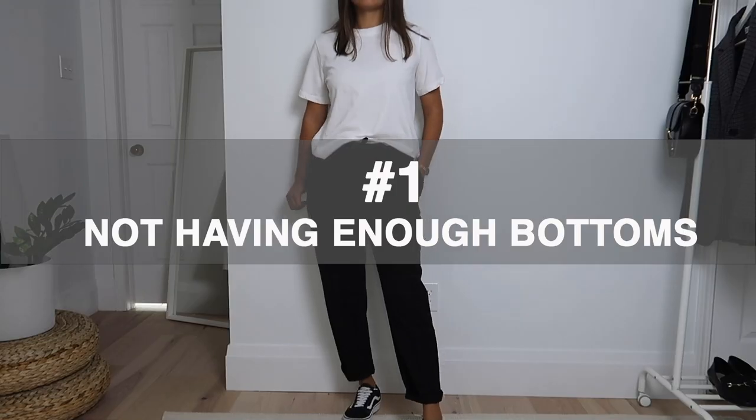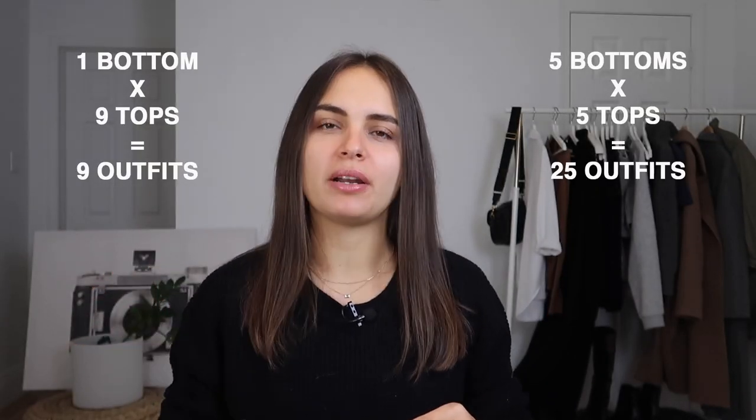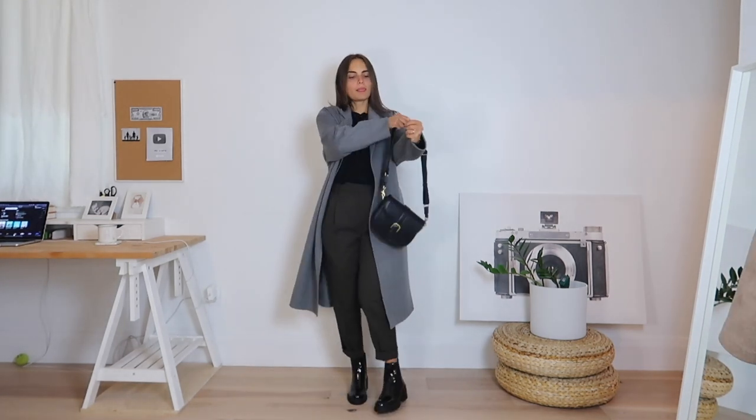Mistake number one is not having enough bottoms. One bottom and nine tops means nine outfits, but five bottoms and five tops means 25 outfits. It didn't click in my mind at first why I didn't have enough outfits. It took me a little while to figure out it was because I only had one pair of bottoms I liked, so my capsule wardrobe was limiting and every morning I felt like I was creating the same outfit over and over. I changed that, got additional bottoms, and now it's a game changer.